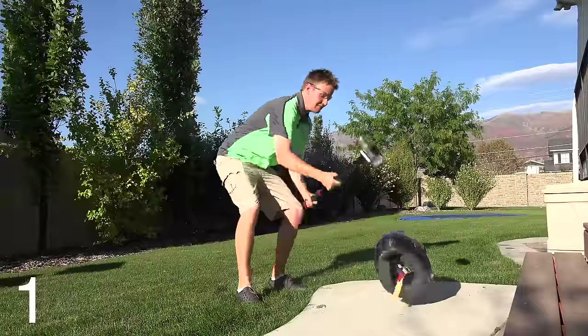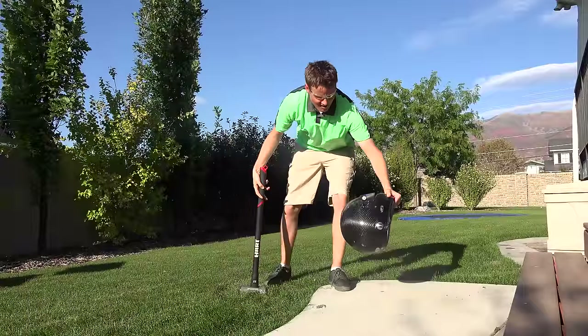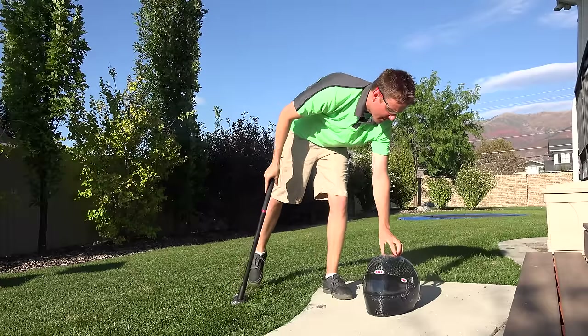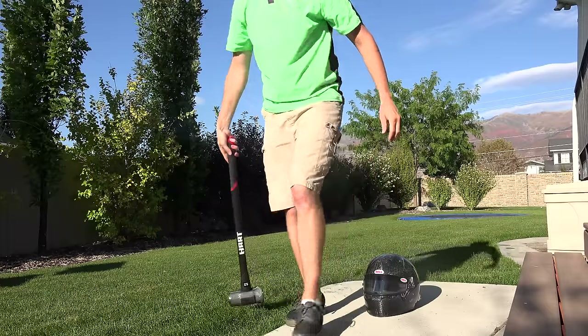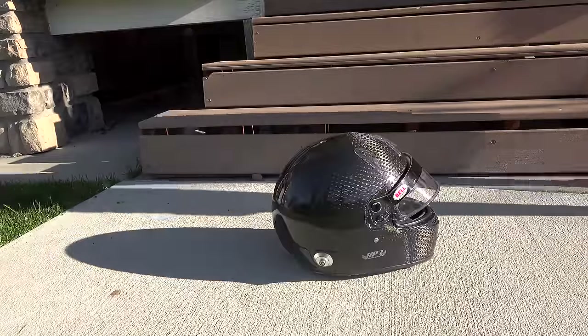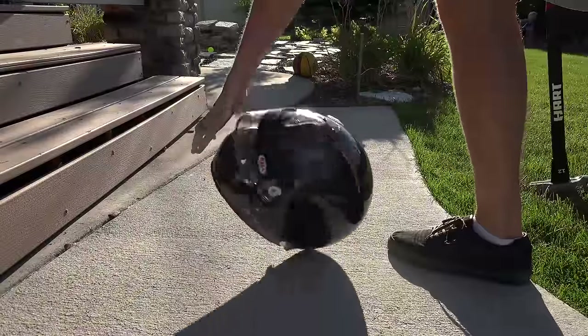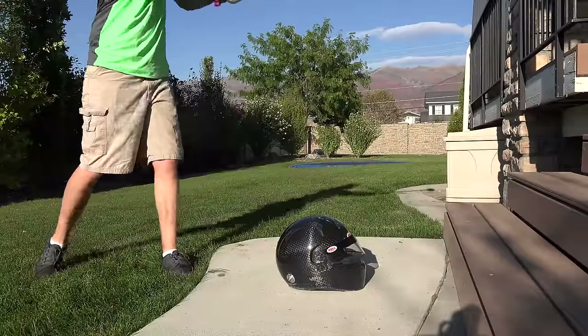Did it work? Didn't crack it. Wow — nothing. It bent in a little bit but it didn't do anything. Man, that thing is tough. The ultimate sledgehammer hit.